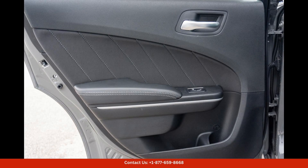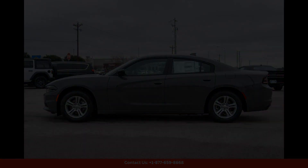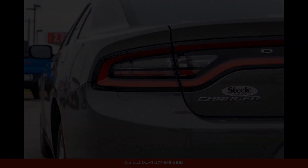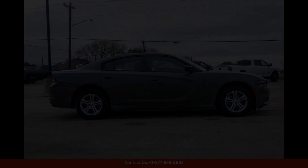If you're in Lockhart, Texas and looking for a stylish and powerful sedan, the 2023 Dodge Charger SXT in Destroyer Gray Clear Coat is the perfect choice. Visit our dealership today to test drive this impressive vehicle and experience the thrill of driving a Dodge Charger.